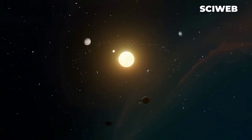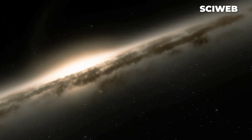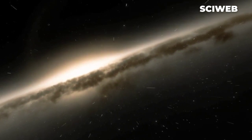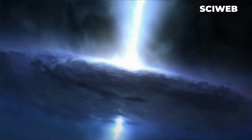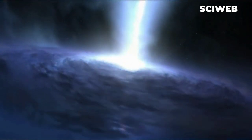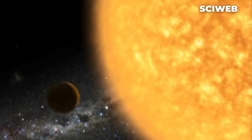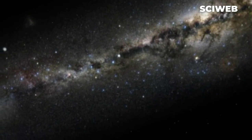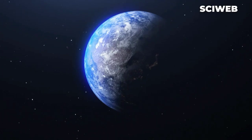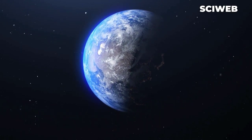Our solar system's position in the galaxy is also unique. The solar system is located in a relatively quiet region of the Milky Way galaxy known as the Orion Arm, about 25,000 light years from the center of the galaxy and home to many other star systems. However, the solar system is positioned in such a way that it is not too close to any other large celestial bodies, which allows for a stable environment for the formation and development of planetary bodies.